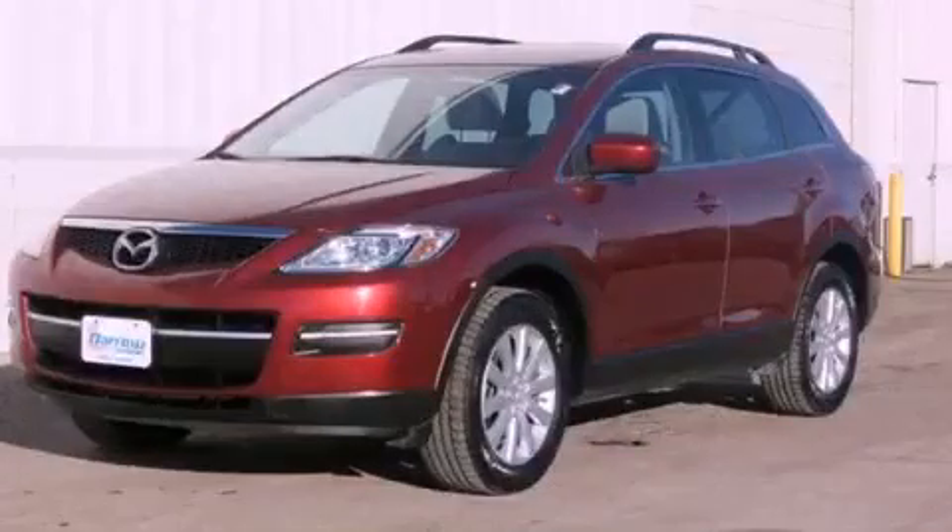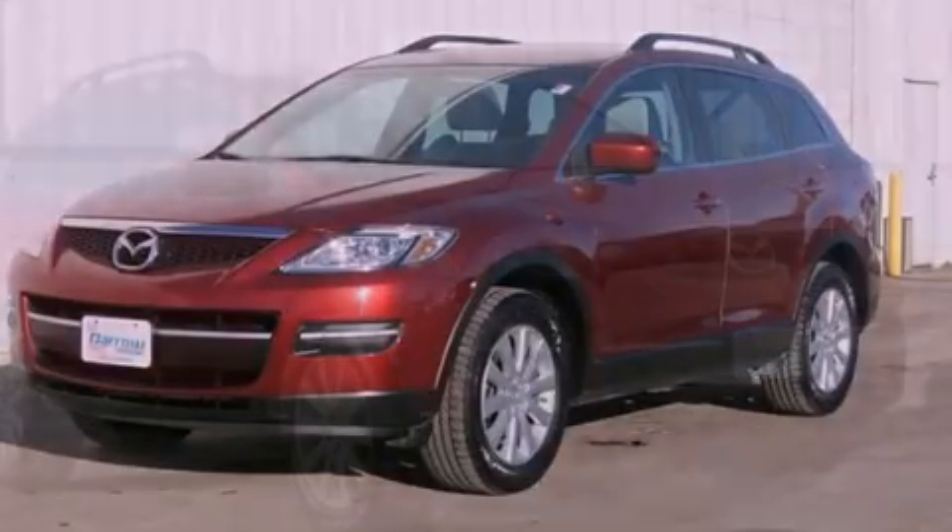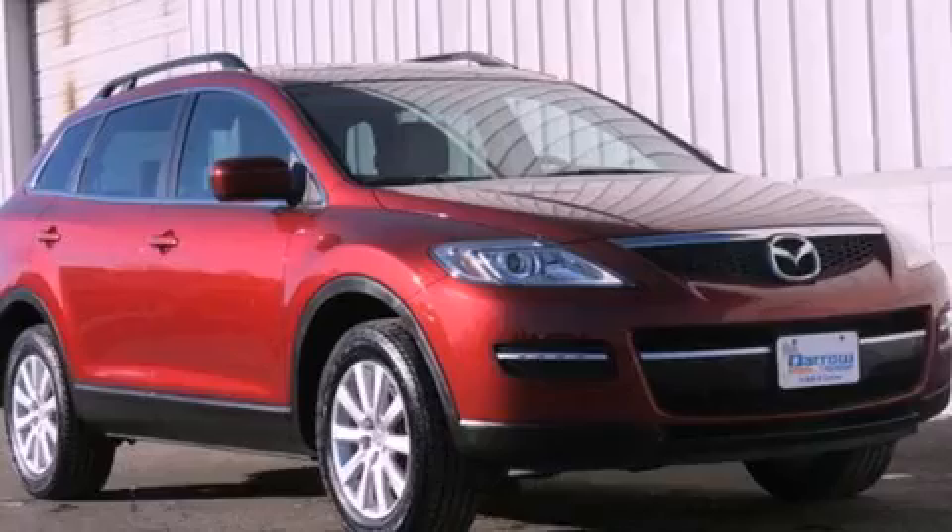This is a 2007 Mazda CX-9. Safety, space, and comfort.